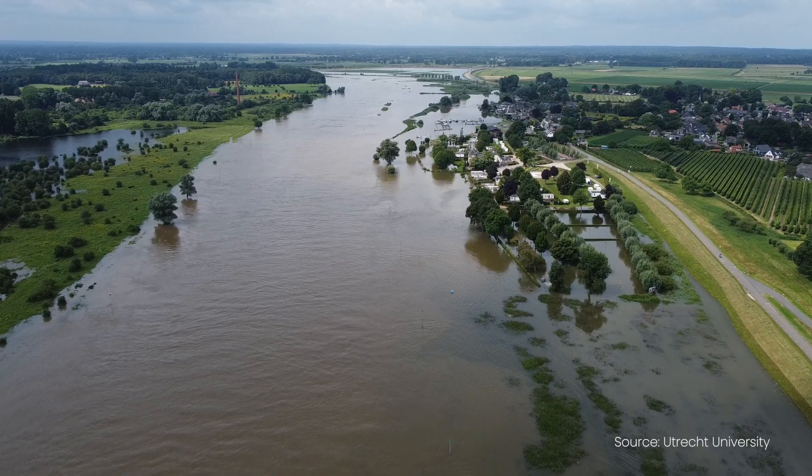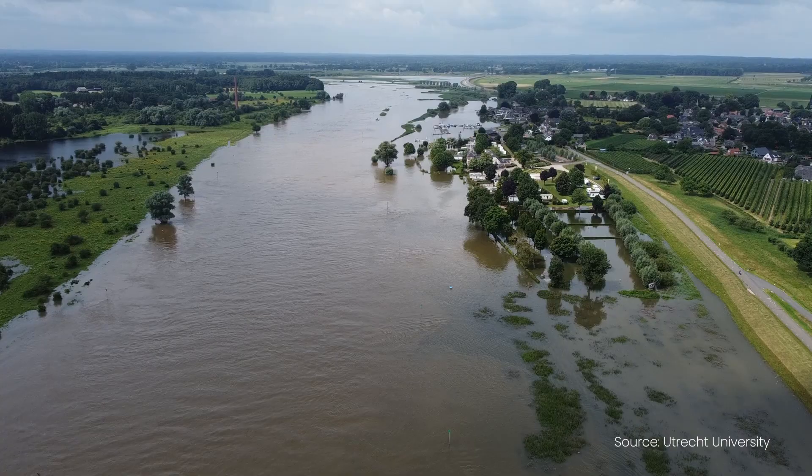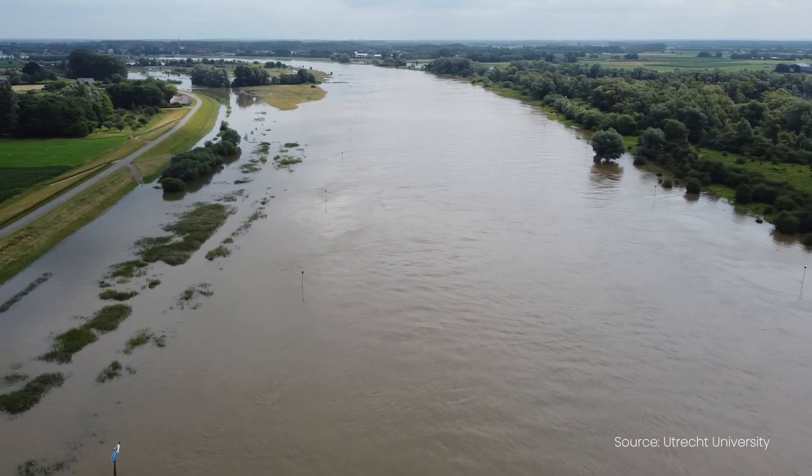It was only one year ago that we had a big flood disaster in the south of the Netherlands, in the region with Germany and Belgium. Even quite a number of people died. If you would ask them a couple of years ago, they simply didn't believe that it could happen.